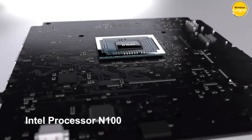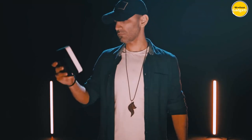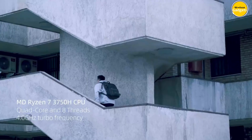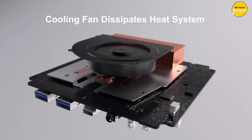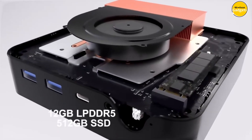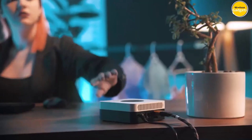The Chuwi Larkbox X is your ticket to next-level productivity and entertainment. Don't miss out on the power-packed performance and compact design of this mini PC. Pros: compact and portable, 4K UHD resolution, excellent connectivity, energy efficient. Cons: weaker CPU, limited upgradeability.